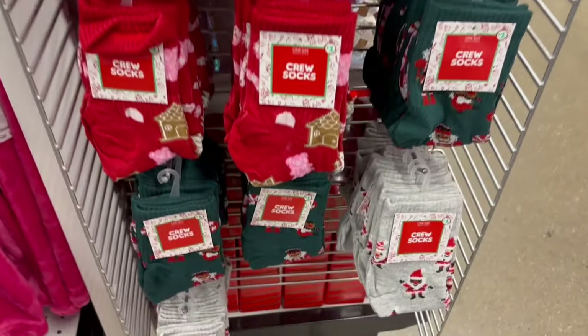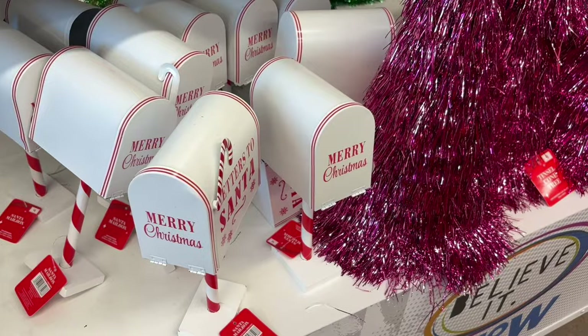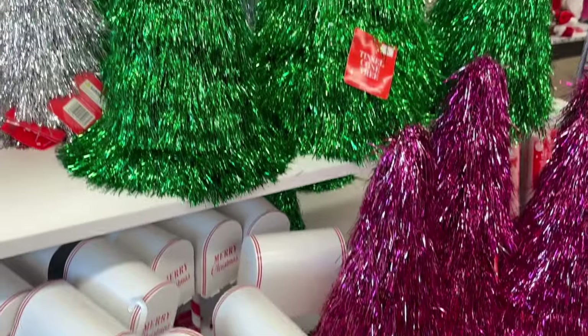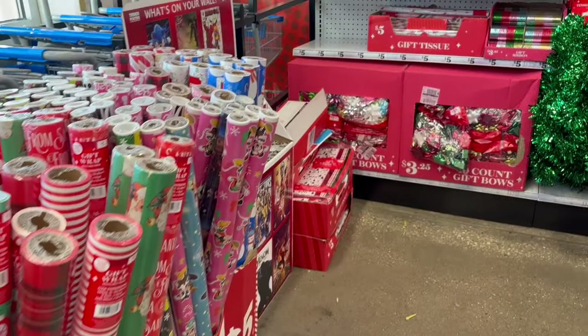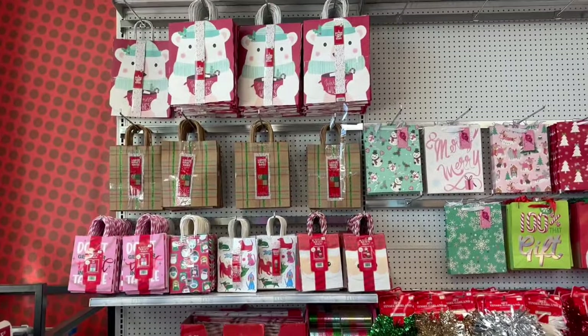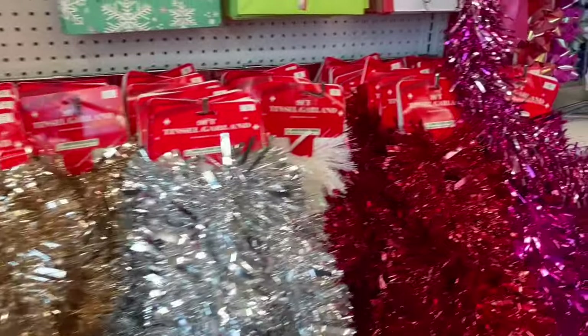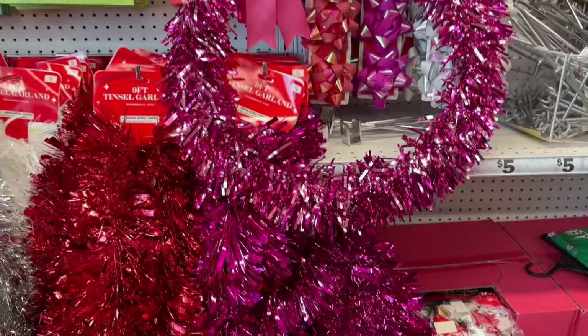We've reached the end of today's video, but make sure you go back and watch the first look video as well so you can see all the other items that were in Five Below. I went to multiple locations and not all locations have the exact same thing. Hopefully this wraps it up so you can see all the decorations in store. Be on the lookout for the gift suggestion video, and I'll see you next time — don't forget to subscribe, thanks for watching.